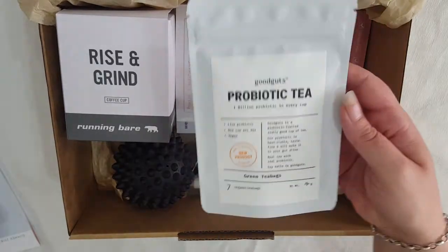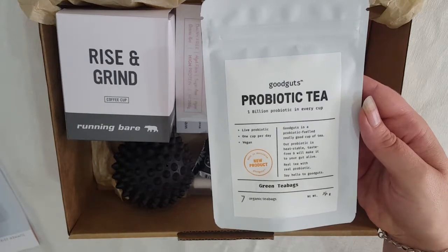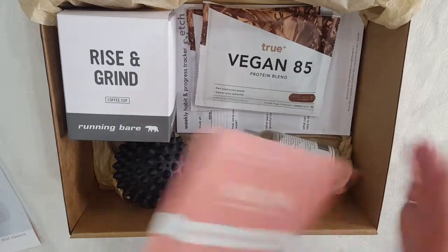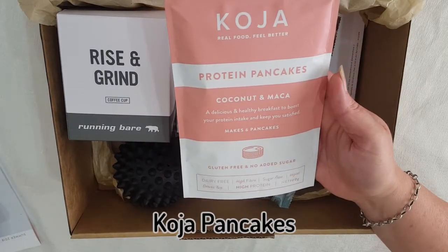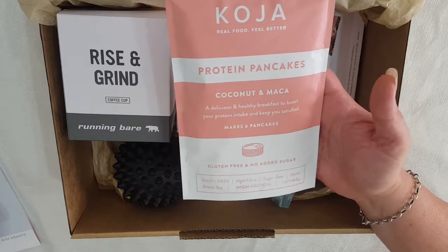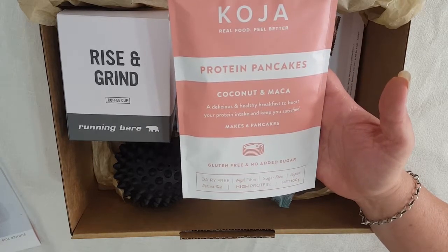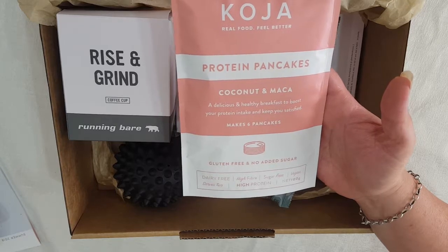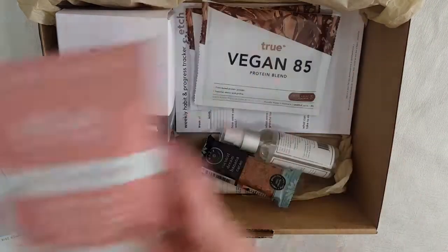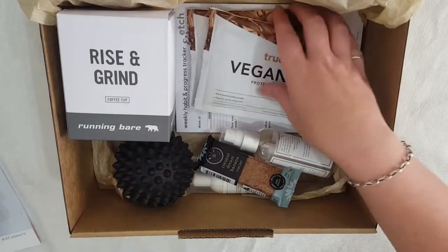Here we've got some Good Guts probiotic tea — there's 1 billion probiotics in every cup and this is the green tea variety. Next up we've got some kosher protein pancakes in coconut and maca flavor. It's a delicious and healthy breakfast to boost your protein intake and keep you satisfied.